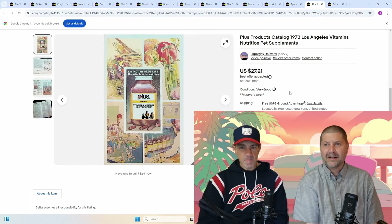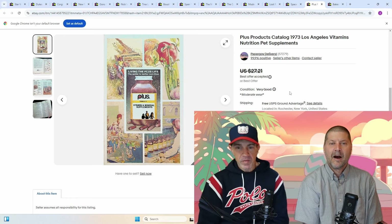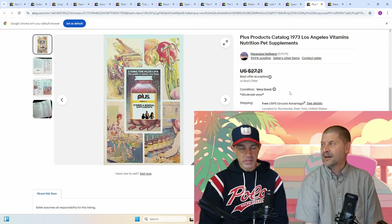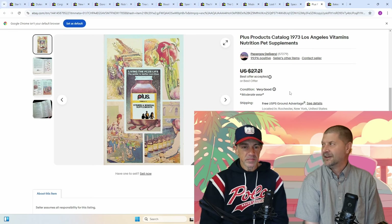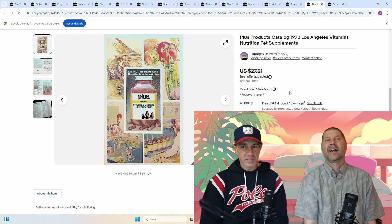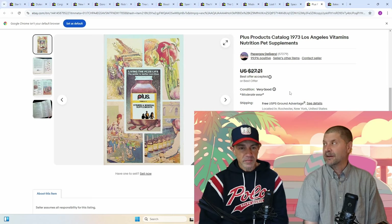Plus Products Catalog, 1973, Los Angeles — Vitamins, Nutrition, Pet Supplements. I took $15 on this, but it just goes to show that pretty much anything will sell on eBay. If you had a retail store, how long would it take for this to sell? Eternity. Exactly — and I got $15 for it on eBay. That's something we need to remember: a lot of people are down on eBay, but it gives you the opportunity to sell something like this that you just never, ever would have sold any other way.